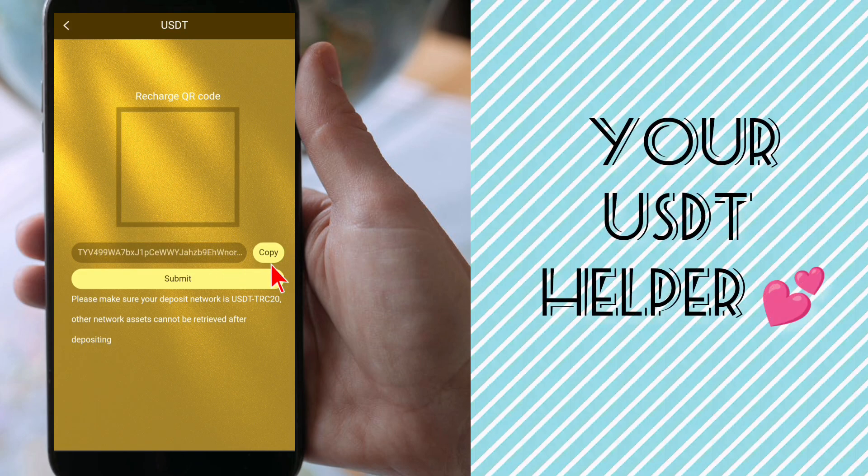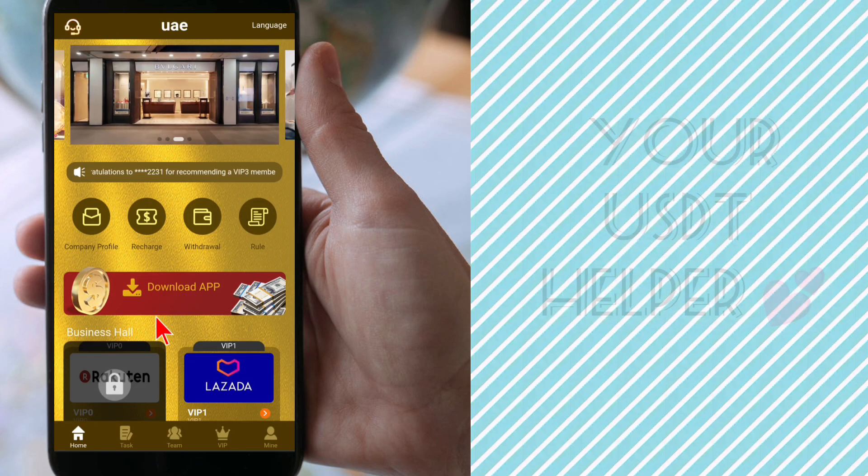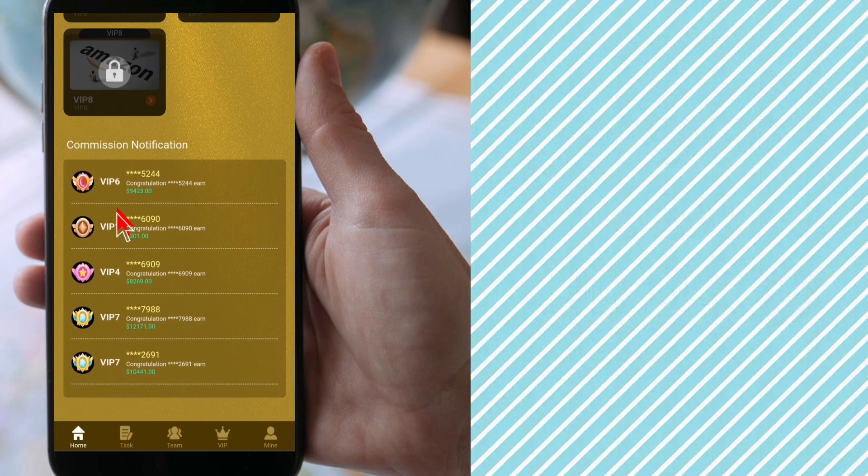First you have to activate your account by recharging 10 USDT. Just copy the TRC-20 wallet address, deposit USDT to this address, and then click Submit. Here you can see commission notifications for VIP 6, VIP 4, and many users earning unlimited USDT every day from this website.